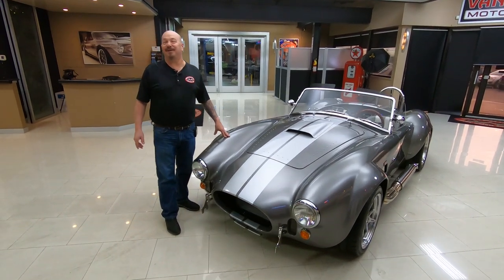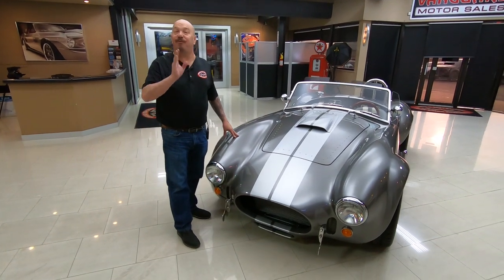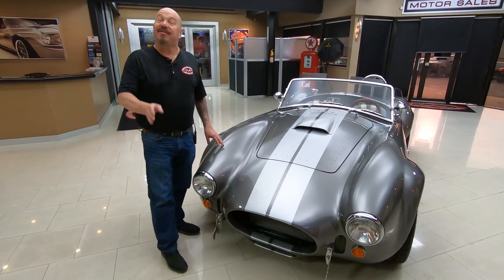Hey guys, welcome back to Vanguard Motor Sales. I'm Greg and this is a Backdraft Cobra. She's got a 410 stroker under the hood. That starts out as a 351, then they stroke it out to 410 and make a bunch of horsepower.